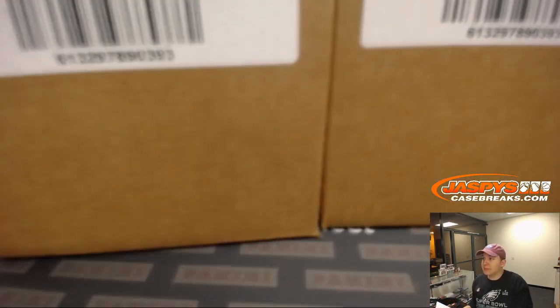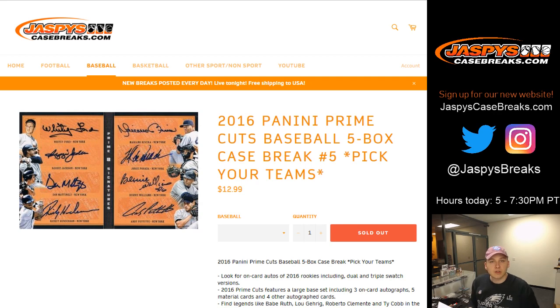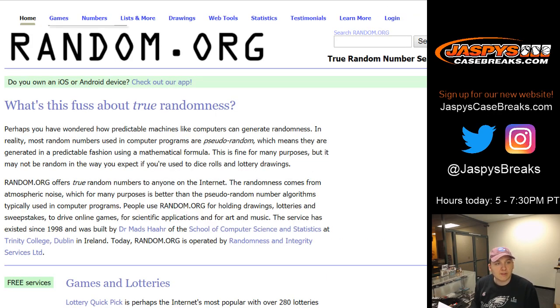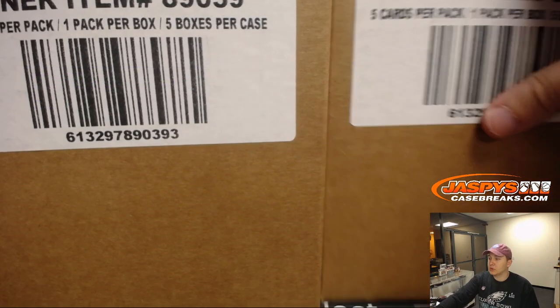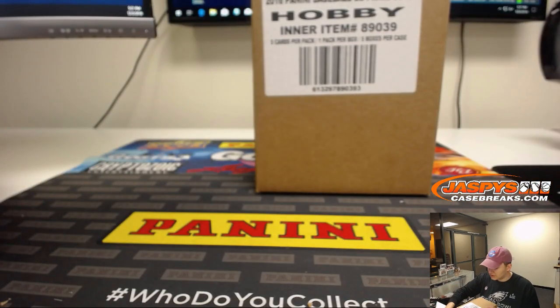All right, so we'll go left side one, two, three, right side four, five, six. Let's open up random.org here. We're going to roll one dice and do the case on the right, so number four. So this case will be for number five and then this one will be marked for pick your team six.